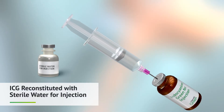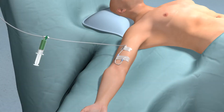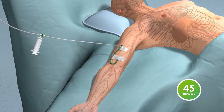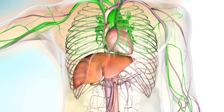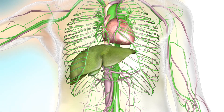Indocyanine green, or ICG, is reconstituted with sterile water and administered intravenously 45 minutes prior to the start of a laparoscopic procedure. ICG circulates in the bloodstream and is excreted by the liver into the biliary tree.